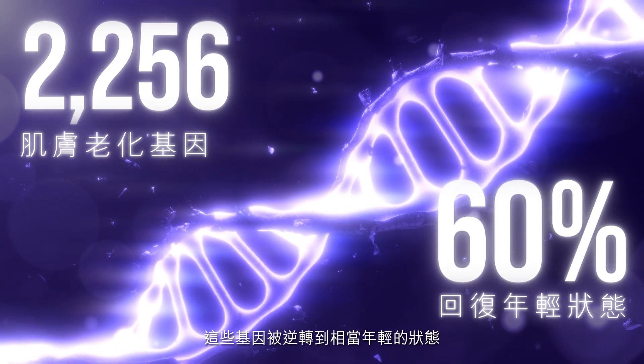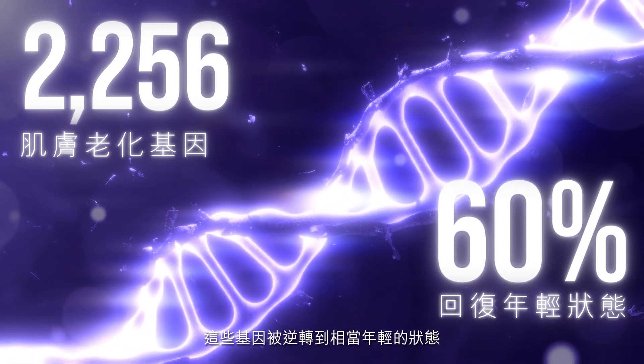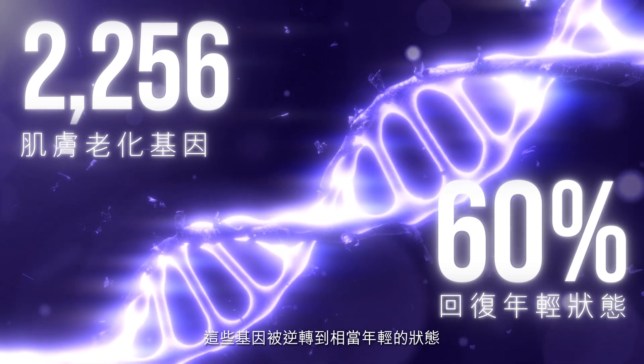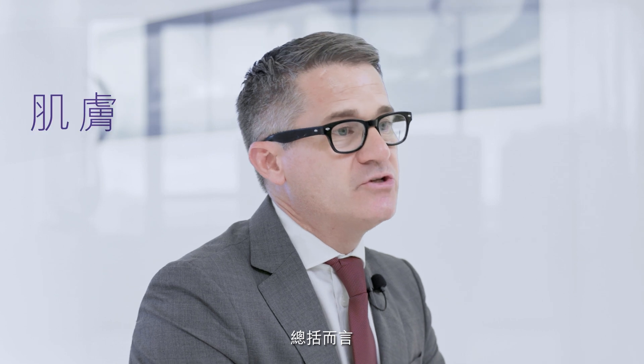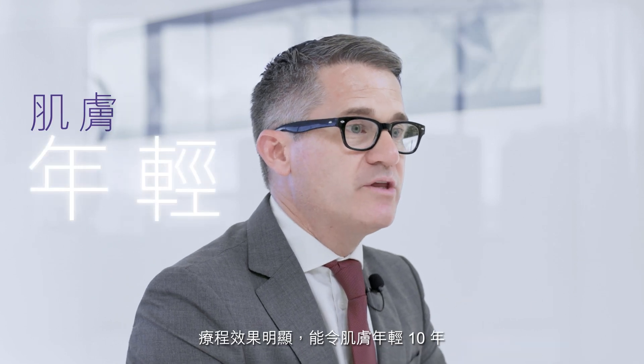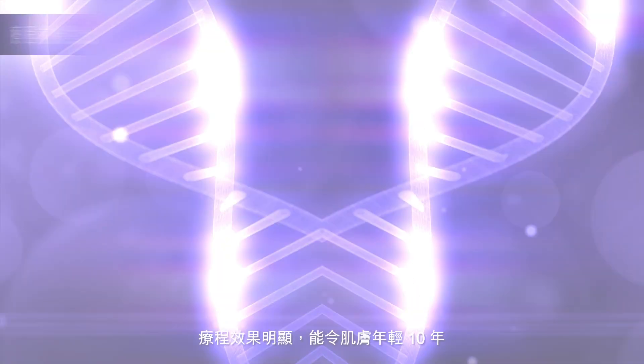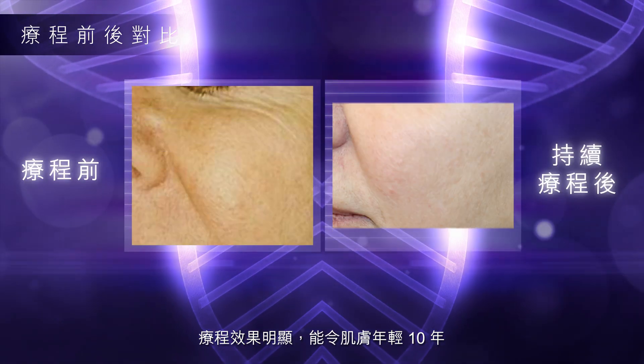that are involved with skin aging. These genes were turned back to the expression of a 20-year-old who had never been exposed to the sun. Putting all these things together, we can demonstrate with these procedures that we are able to induce a rejuvenation that puts the skin at an age of 10 years younger.